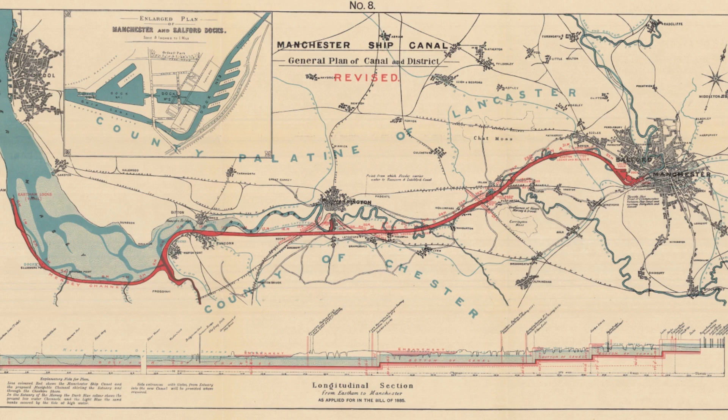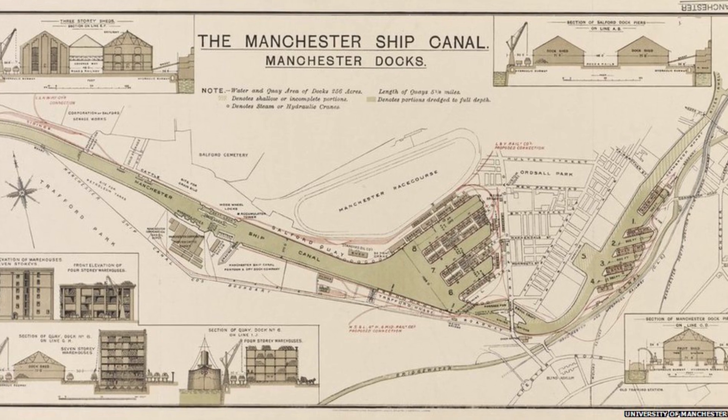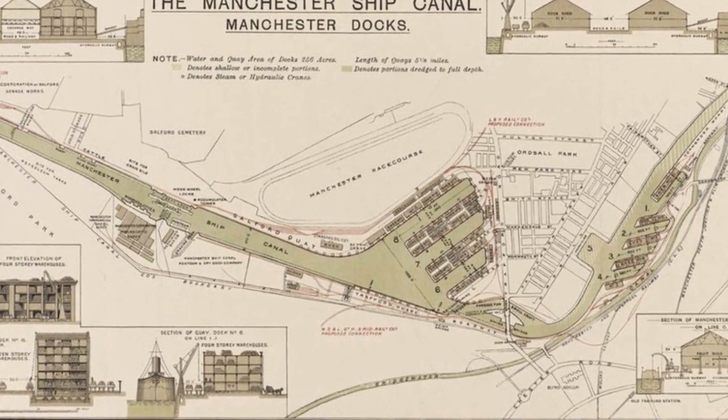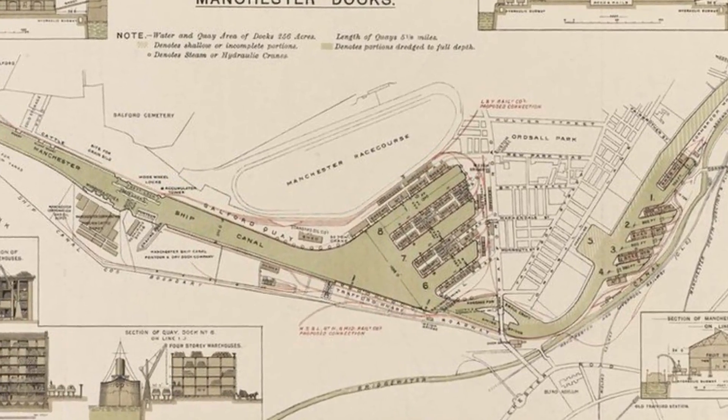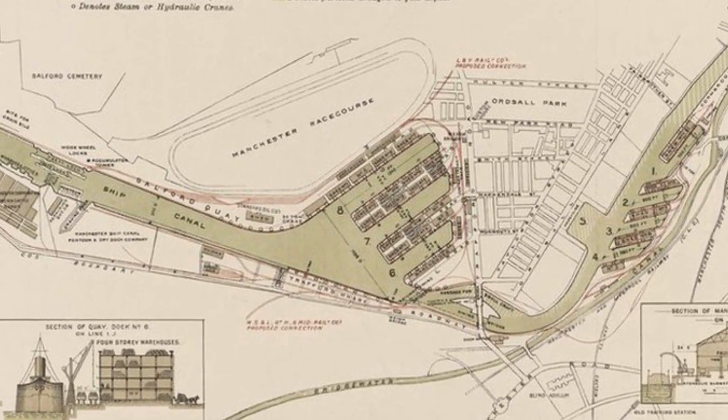The navigable canal even made Manchester Britain's third busiest port at one time. With the use of five locks, seagoing vessels can be lifted 60 feet above sea level into the heart of Manchester. Originally there are eight docks, four in Manchester and four in the neighbouring city of Salford, but a larger ninth dock was added nine years later in 1905.